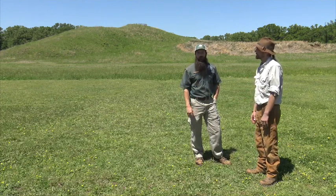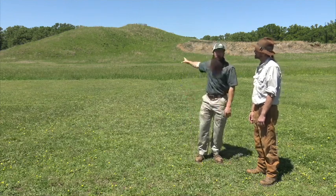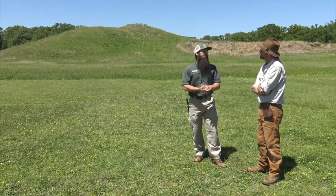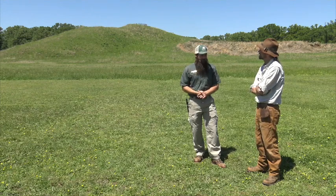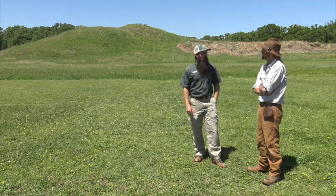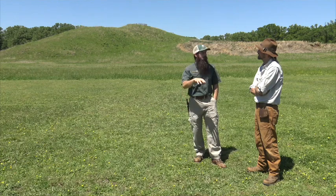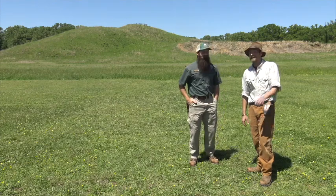If you'd been on site 10 or 20 years ago, rangers might have told you Mound A was built in the shape of a bird — a very popular interpretation, but there's absolutely no physical evidence for this idea. People thought it looked kind of like a bird flying into the west. Interpretation can be cleaned up a whole lot with the evidence you have. There's a lot more to see at this site — let's go.